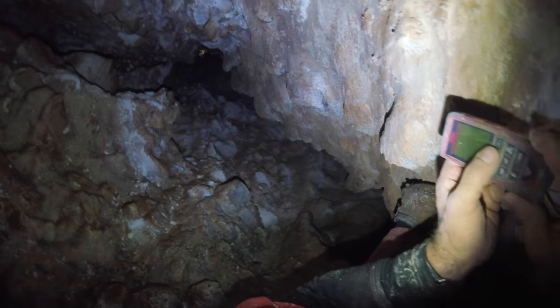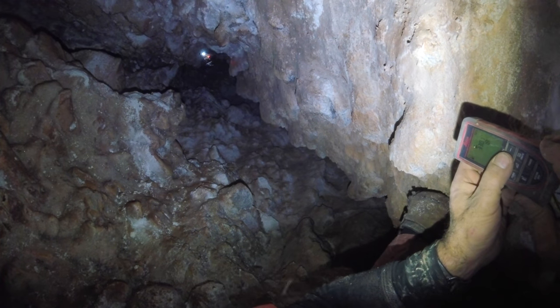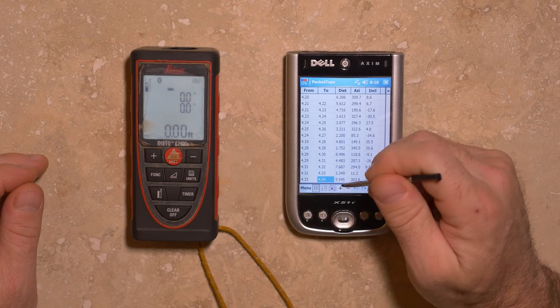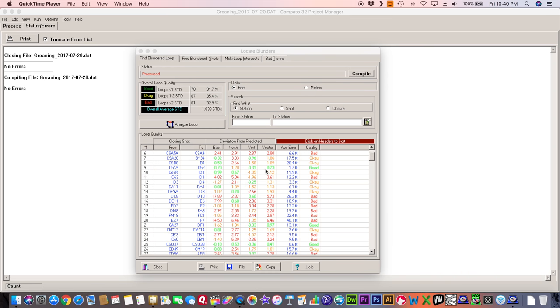Digital cave survey is increasing in popularity with the advent of the DistoX and DistoX2 electronic survey instruments. Some advantages over analog instruments and paper sketches include potentially faster and more accurate surveys and a reduction in certain types of survey blunders.